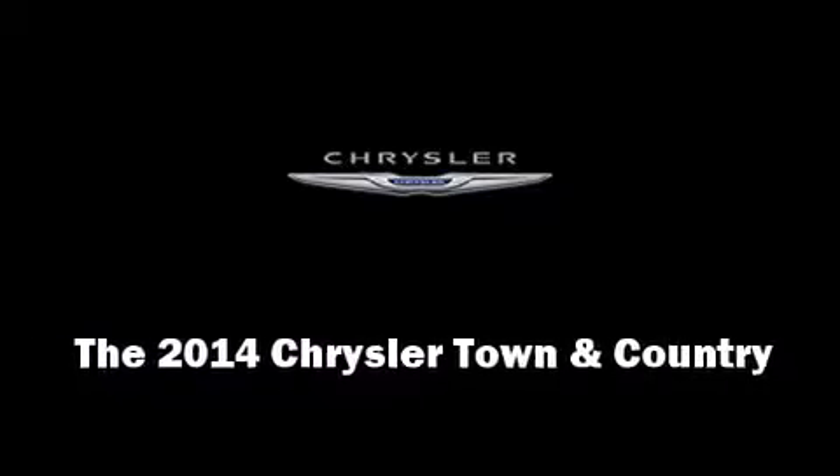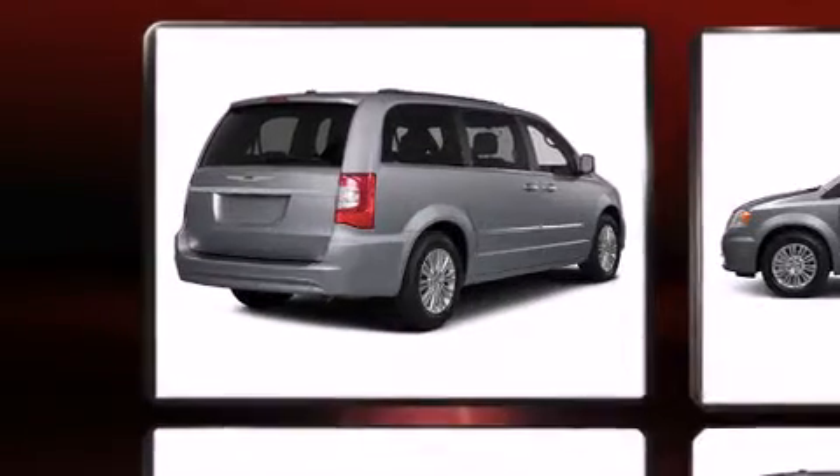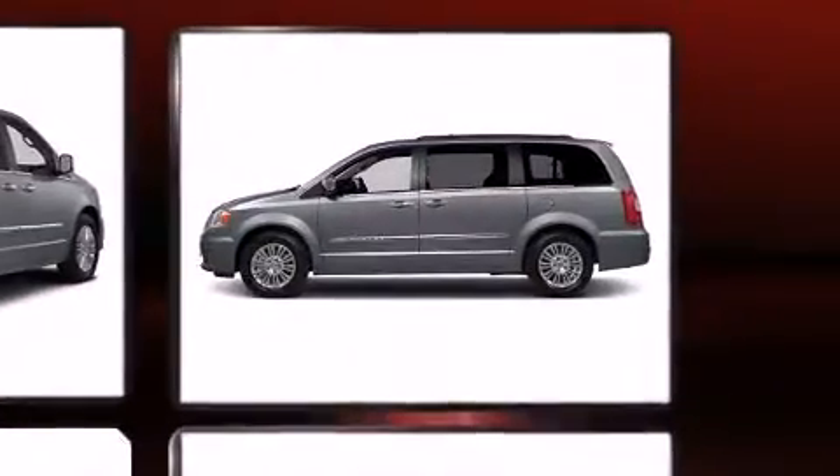Sensibility and practicality define the 2014 Chrysler Town and Country. Under the hood, you'll find a six-cylinder engine with more than 270 horsepower, providing a spirited yet composed ride and drive.